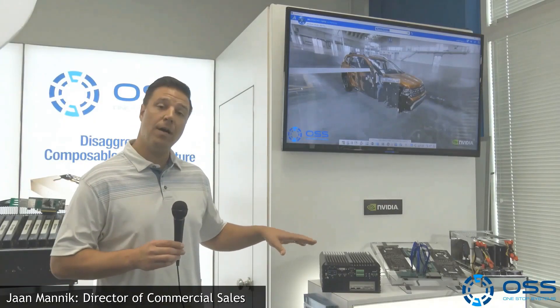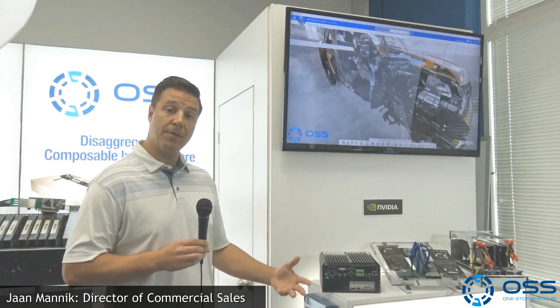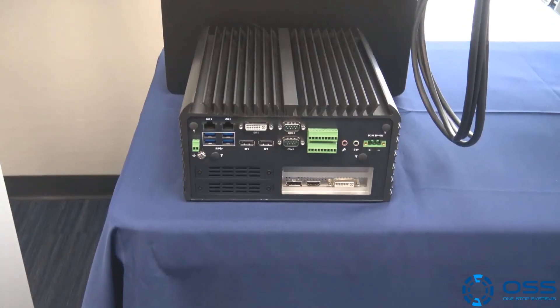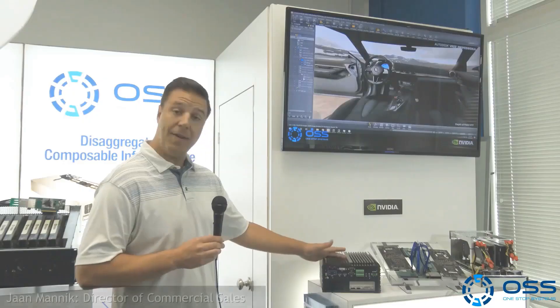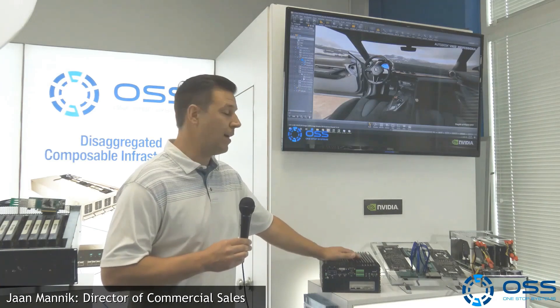What we're showing here are a few products really finding good traction in the autonomous vehicle market and for autonomous driving. We have our Puma product here, which is really good for any type of embedded computing application. It's a GPU system, supports a single GPU, has a single socket Intel server as well, and it's fanless — very good for tough environments.